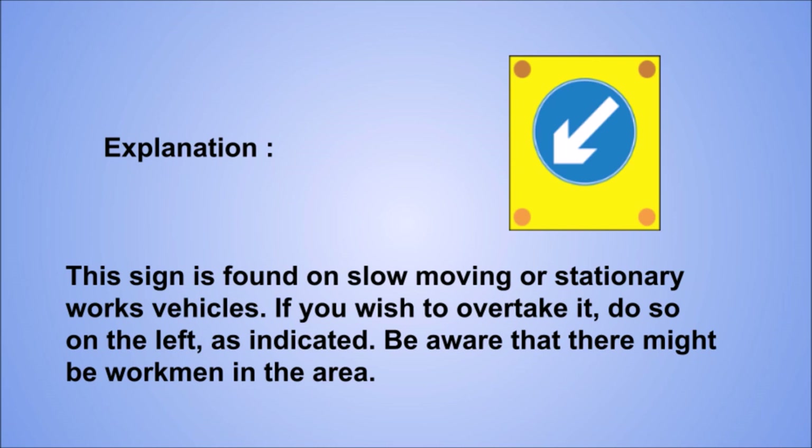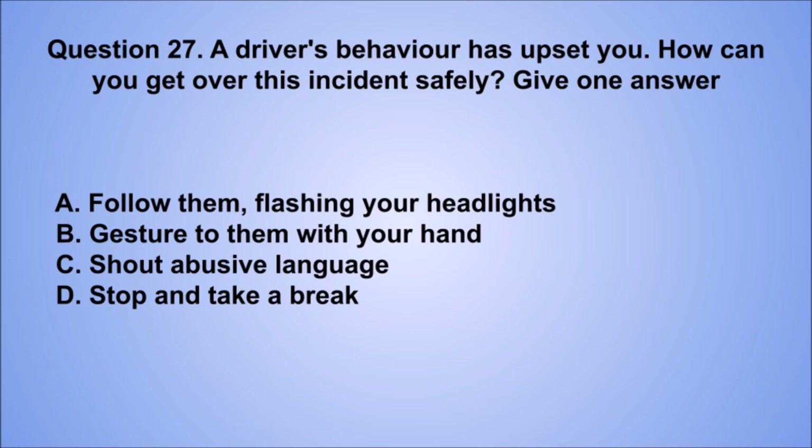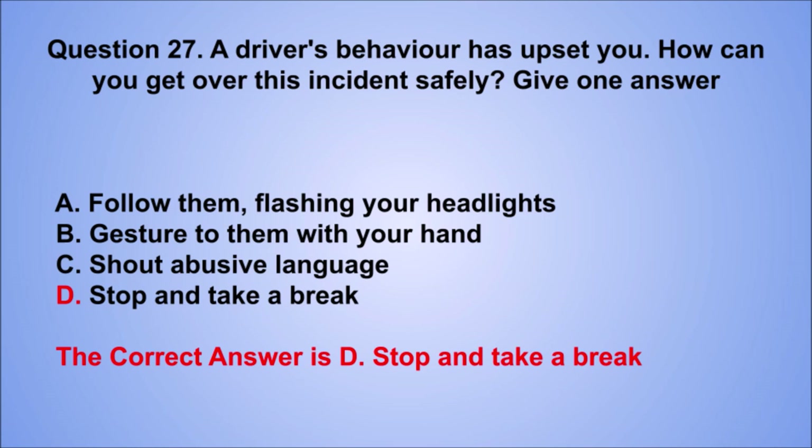Question 27. A driver's behavior has upset you. How can you get over this incident safely? Give one answer. A. Follow them, flashing your headlights. B. Gesture to them with your hand. C. Shout abusive language. D. Stop and take a break. The correct answer is D, stop and take a break.